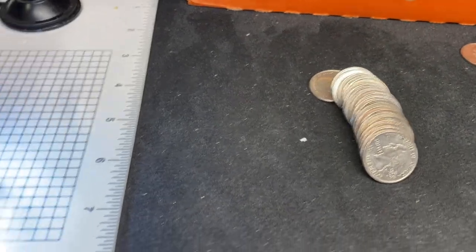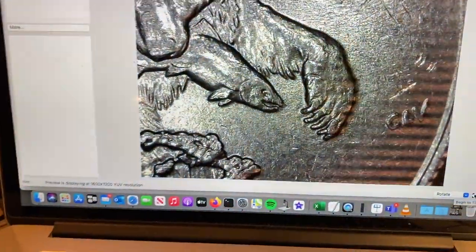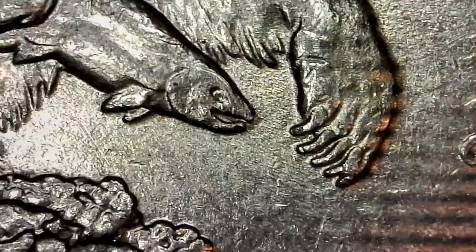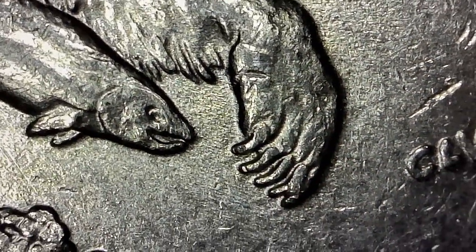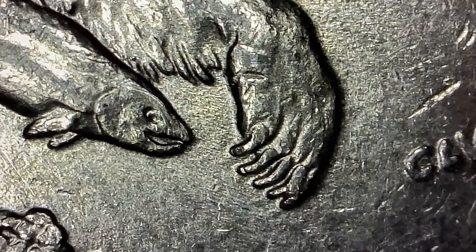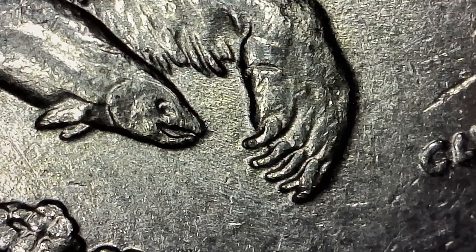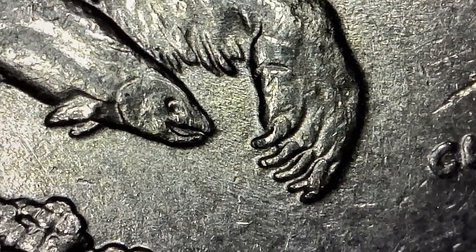We're on roll eight and I've already picked one up — it was a 2008 Alaska. Got it here under the scope. As you can see, if I zoom in here, we have that sixth claw. My light causes that rippling on the computer screen, but you can see it really well right there. These are less exciting if you saw my last video where we found a bazillion of these, but still cool to find in circulated rolls.